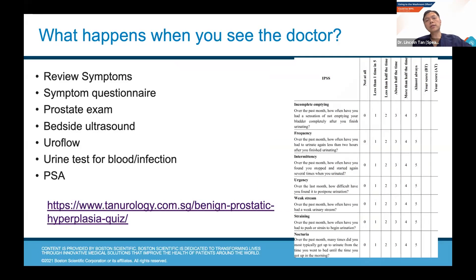So what happens when you see the doctor? We will review your symptoms to see if they match BPH. We will administer a symptom questionnaire called the IPSS, which allows us to determine whether a patient has mild, moderate, or severe lower urinary tract symptoms. If you're interested to take the quiz, you can find it on my website at tanurology.com.sg — you go through the questionnaire, get a score, and it tells you whether you have mild, moderate, or severe symptoms. If you have moderate or severe symptoms, I do suggest that you seek the care of a urologist.